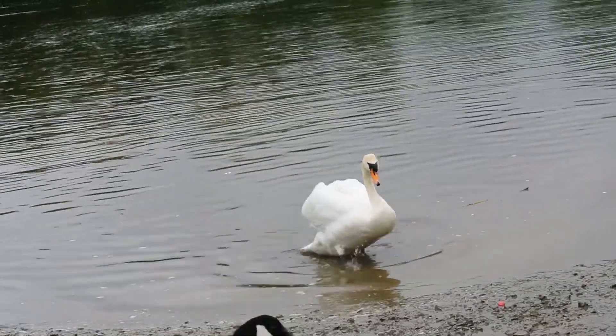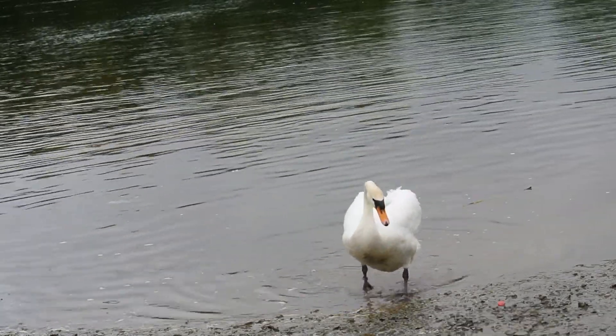And a few moments later, I was visited by this muddy but still very graceful swan.